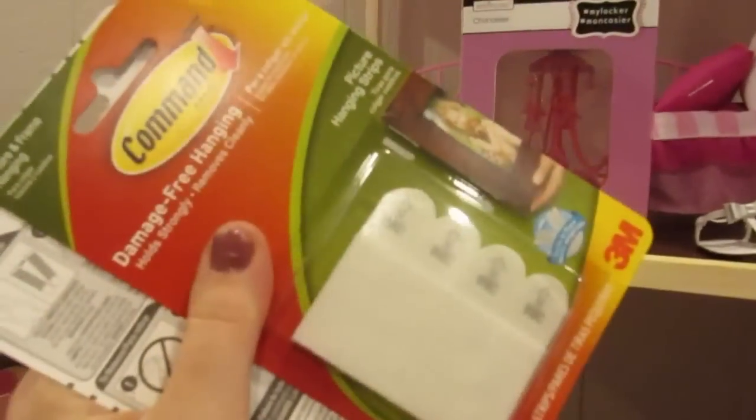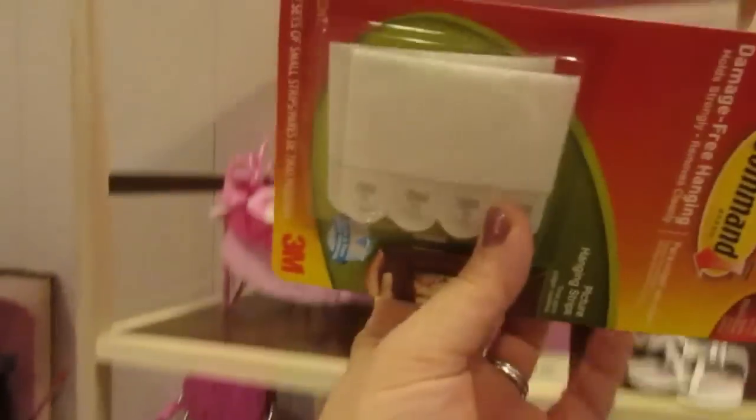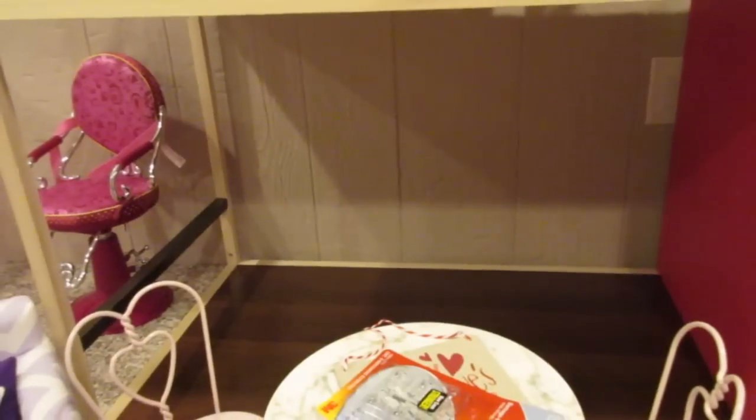For the locker chandelier I'm just going to attach it with these command hooks, and then same thing with the sign — I'm going to use these clear command hooks over here on the pink wall. Then this is just a velcro that I can attach to this top little bracket up here. So I'm going to show you what everything looks like in the girls' house and they can get started playing for Valentine's Day.